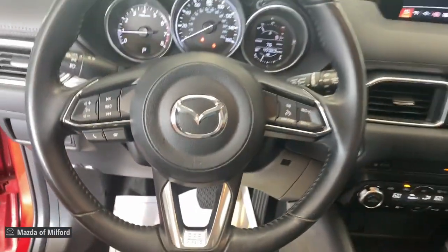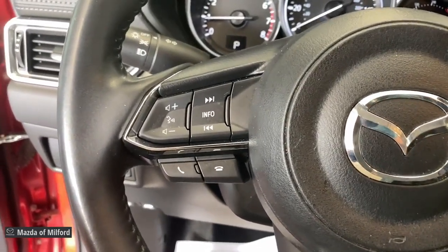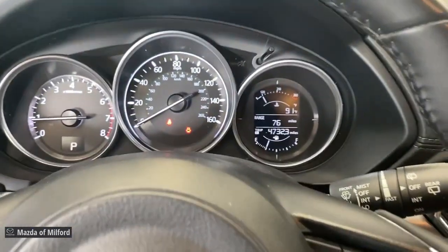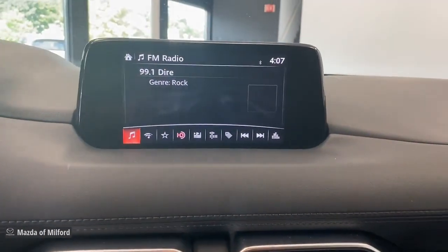These are just some of the great options this vehicle comes with: all-wheel drive, keyless entry, backup camera, aluminum wheels, heated front seats, alarm, blind spot monitor, steering wheel audio controls, electronic stability control, and dual zone AC.